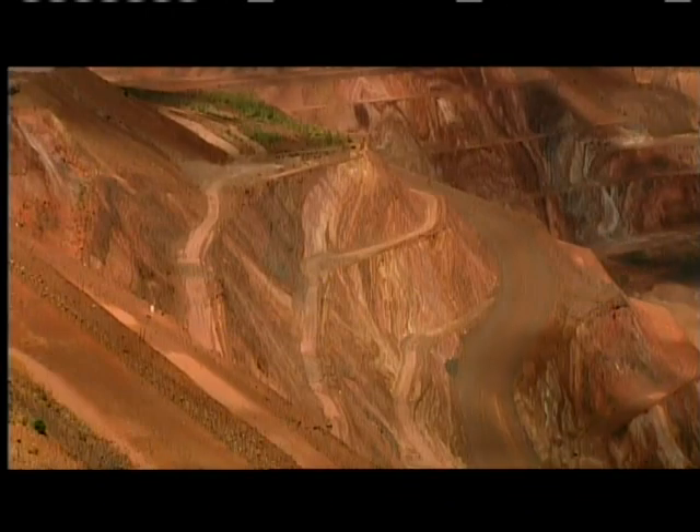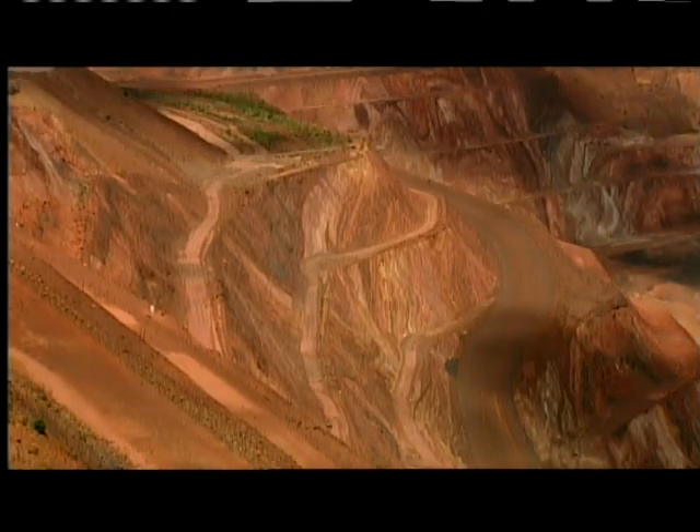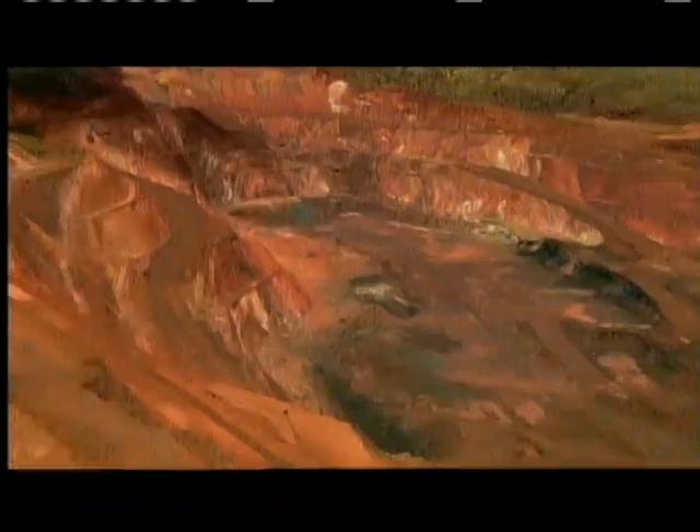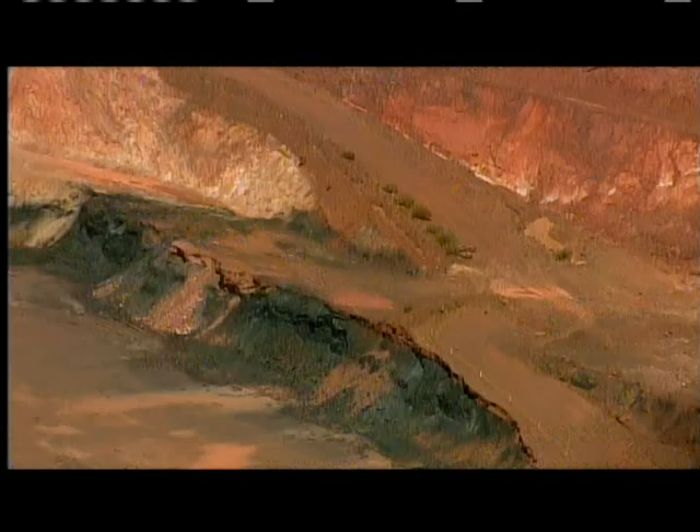Every week they excavate half a million tons of iron ore, used to make steel for everything from cars to skyscrapers.